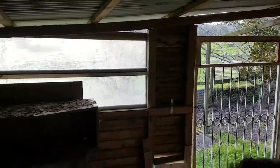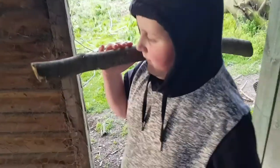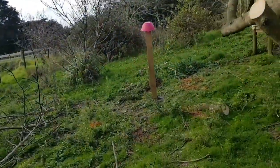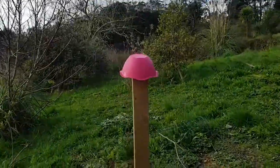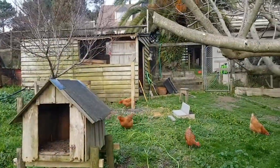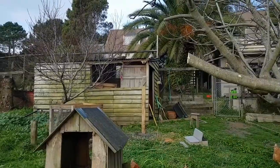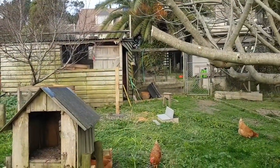So this is going to be the chook run and that's going to be their shed. At the moment this is their shed, but this is going to be my building shed. So you're going to be building stuff in here? Yeah, I'm going to be building stuff in here — furniture, whatever else. We'll figure it out as we go. The small one — yeah.